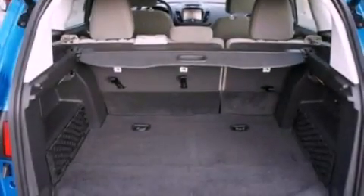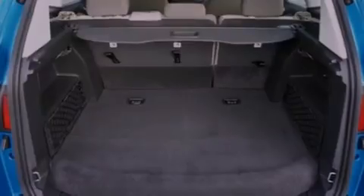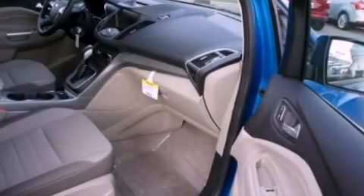Additional features include a passenger-side vanity mirror, dusk-sensing headlights, full-power accessories, and a rear spoiler.